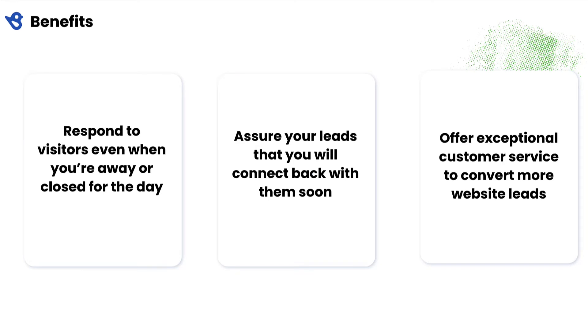Today's customers expect on-demand answers and quick service even during outside business hours or when no agent is available. Web chat's auto reply feature helps you assure prospects and customers that visit your website that their inquiries have been received.